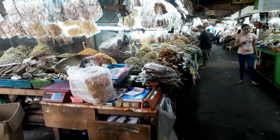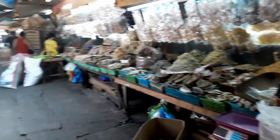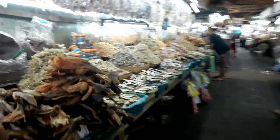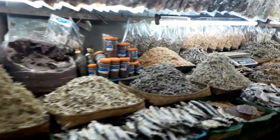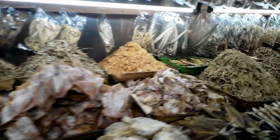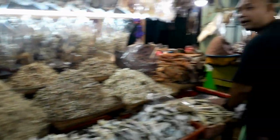They generally stay pretty organized — all the produce in one section, all the meat in one section. Here's the dried fish section, and it's a big section. There are always a couple vendors mixed in here and there, but for the most part they try to stay organized.